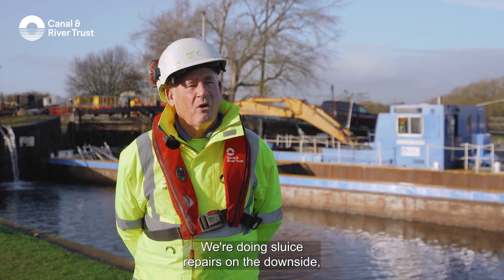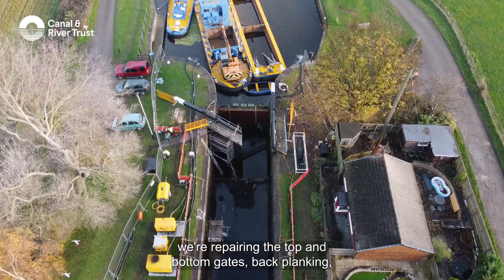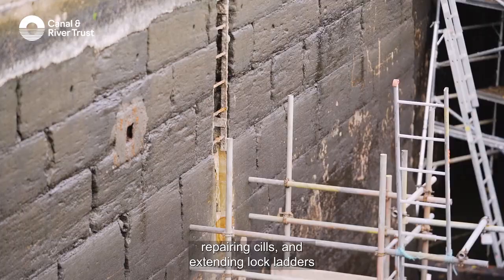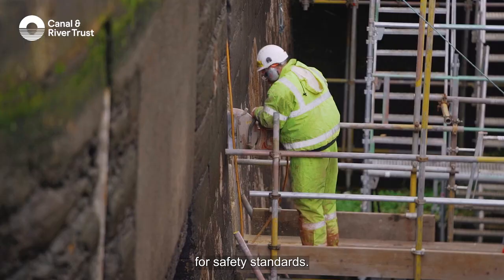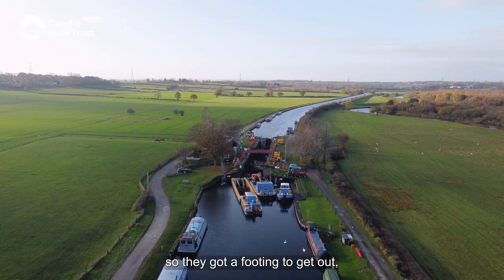We're doing sluice repairs on the downside, repairing the top and bottom gates, back planking, repairing sills and extending lock ladders for safety standards. They have to be extended a metre below water in case anybody goes in, so they've got a footing to get out. So that's what we've got in this winter stoppage.